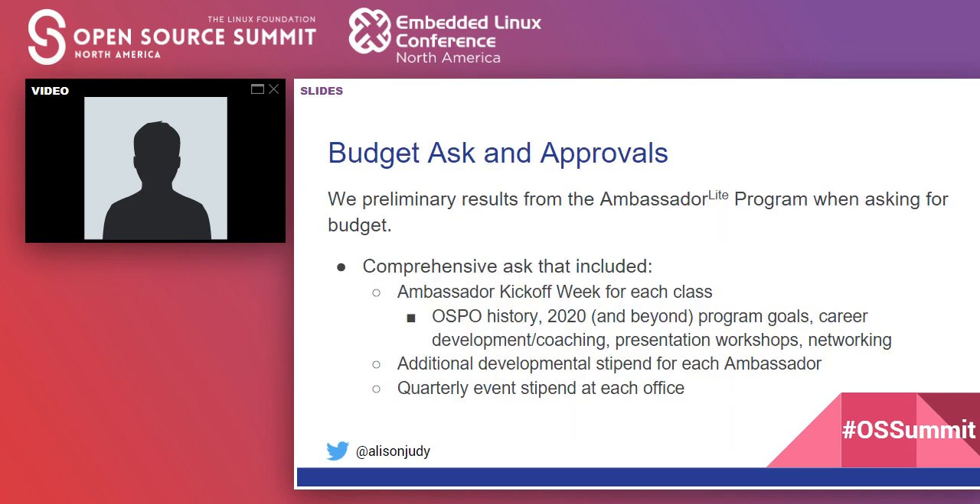With those preliminary results from Hacktoberfest, we were able to ask for the overall budget for the full-fledged ambassador program. We made one comprehensive ask: an ambassador kickoff week for each class covering our history, program goals, career development and coaching, presentation workshops, and networking. We also asked for an additional stipend for each ambassador and a quarterly event stipend for each office with an ambassador, so they could network with others who may not have been traditional open source contributors.